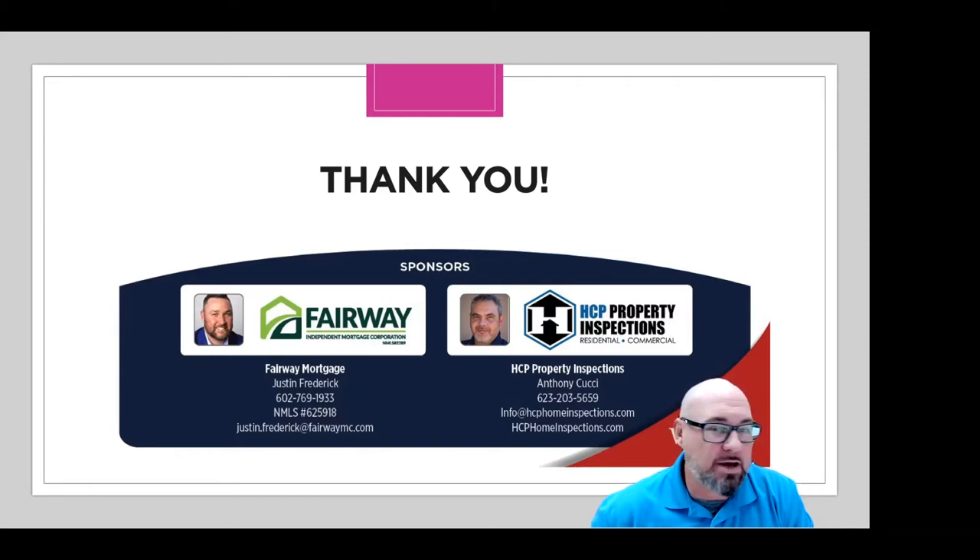Also a shout out to HCP Property Inspections. Anthony Cucci and the guys over there at their home inspection team are awesome. If you have any questions at all about home inspections, great resource. I've got him on speed dial because he's always a guy that has a guy. Reach out to Anthony and the team for home inspection.